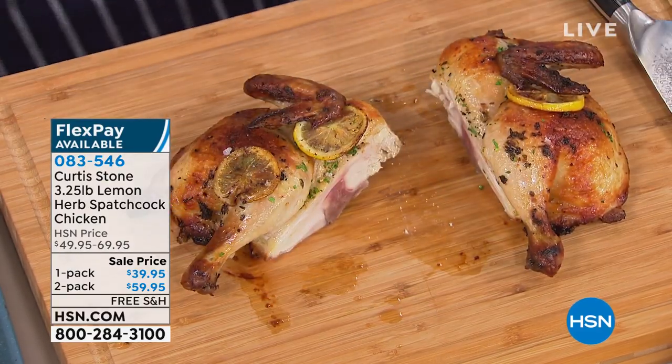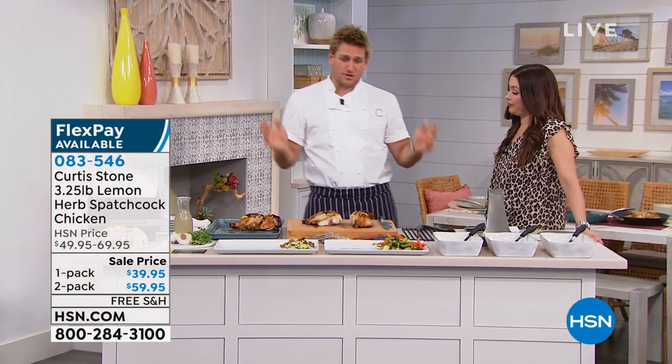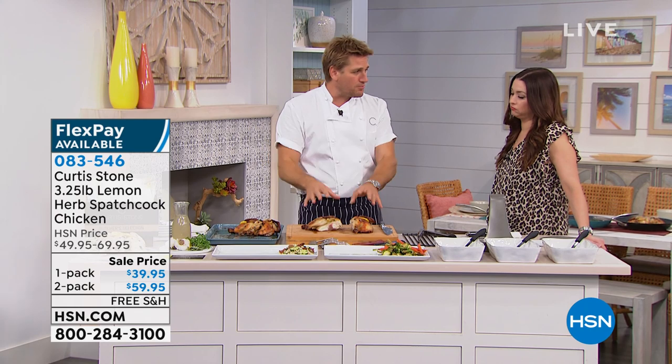That's just when you spatchcock something, you butterfly it. That's another word for butterfly — that's all it is. So this is incredible quality chicken. You're like, why don't we just call it butterfly chicken? Or next time I see a butterfly, why won't I call it a spatchcock?